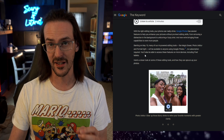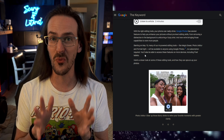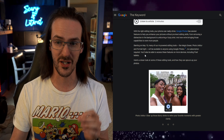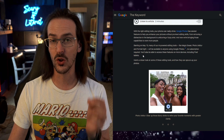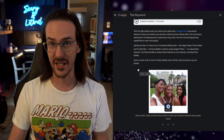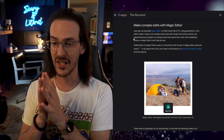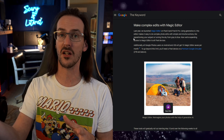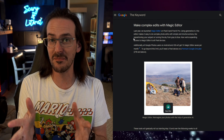Starting on May the 15th, many AI-powered editing tools like Magic Eraser, Photo Unblur, and Portrait Light will be available to anyone using Google Photos — no subscription required. Currently, a lot of these things require a Google One subscription, and that is going away. You'll also be able to access these features on more devices, including Pixel tablets.